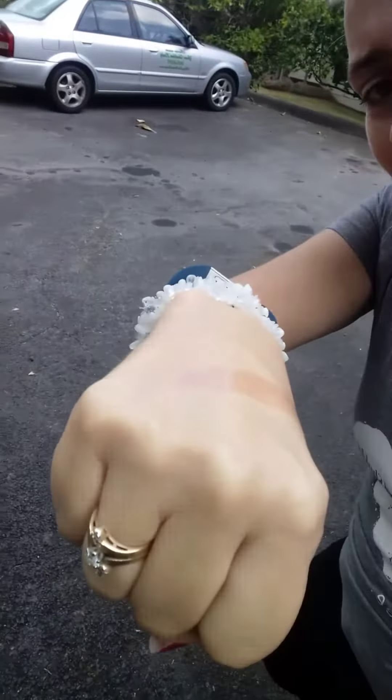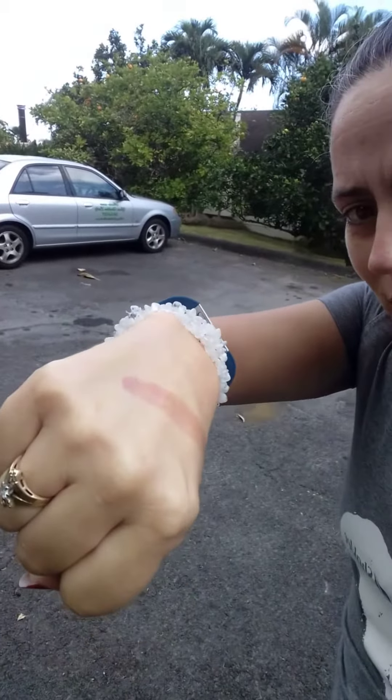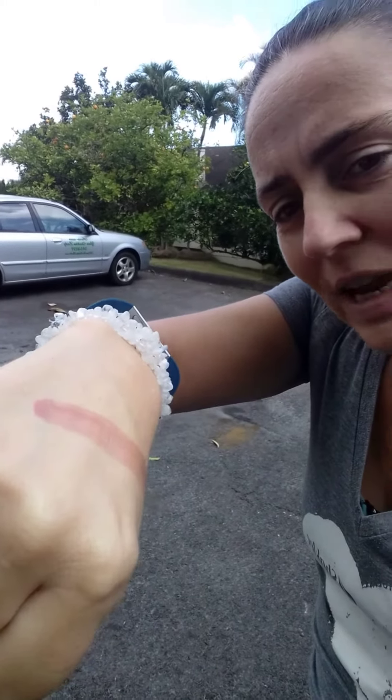I wanted to show you something pretty interesting. I'm flipping the camera so you can see that it's gray and overcast outside. Going out into the gray — it's not dark, but it's overcast. Even on an overcast day we still get exposed to UV rays. There's a little bit of blue sky but lots of clouds, so something to keep in mind — take care of your skin.